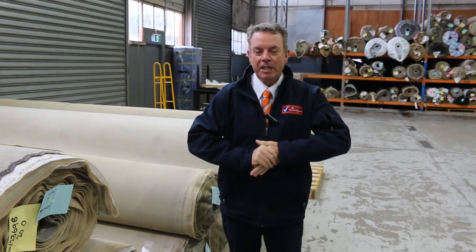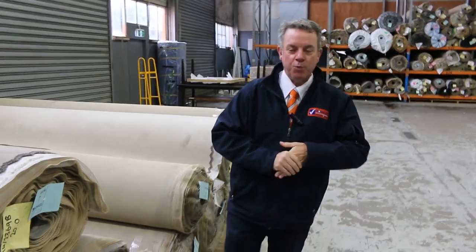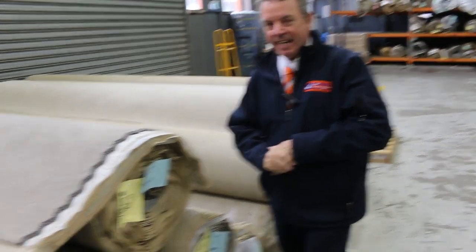G'day, I'm John from Fowler's Auction Sales. I'm here to preview tomorrow's Carpet Auction — that's Wednesday the 4th of October at 10am.